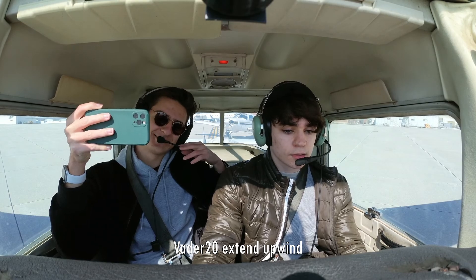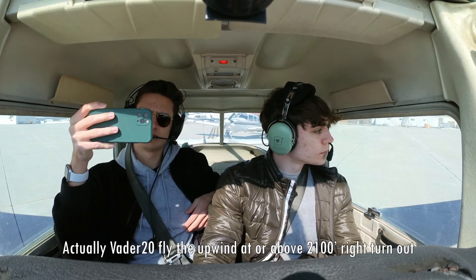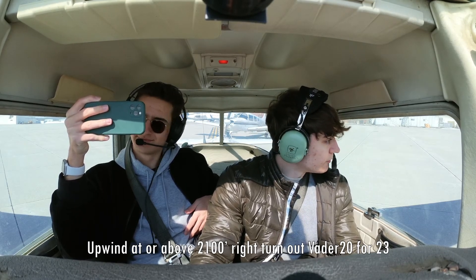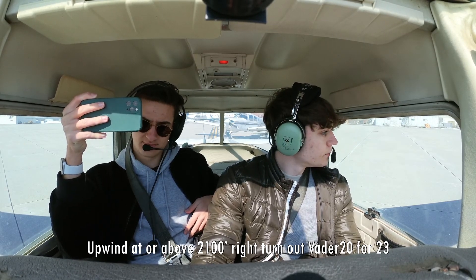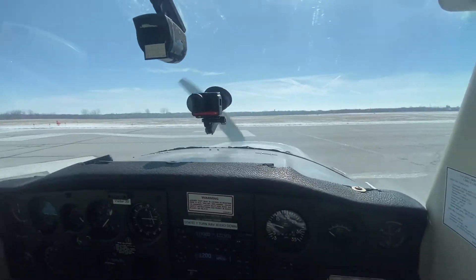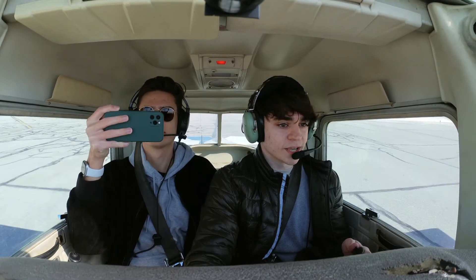We're going to be rotating at 50, climbing out at 67. Engine failure below 1,000 — just land straight ahead. Just make sure to watch out for traffic and let me know if you have questions. I am the pilot in command. Vader 20, fly the upwind at or above 2,100 feet, right turnout. Vader 20, runway 23, clear for takeoff. Clear for takeoff, 2-3, Vader 20. 50 — rotate.